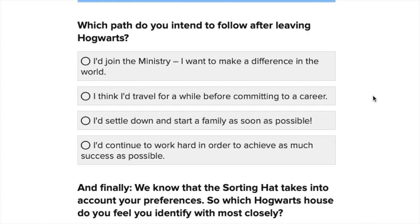Which path do you intend to follow after leaving Hogwarts? Join the Ministry to make a difference, travel for a while before committing to a career, settle down and start a family, or continue to work hard to achieve as much success as possible? I do like the idea of making a difference, but I'm not really one for corporate jobs and there's something fishy about the Ministry. I'd love to travel but I haven't done that. So probably work hard to achieve as much success as possible.